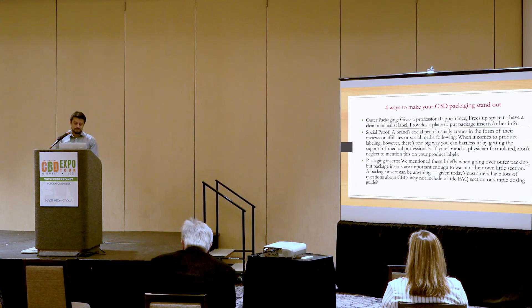Package inserts. We mentioned this briefly when going over outer packaging, but package inserts are extremely important enough to warrant their own section. A package insert can be anything — given today's customers have a lot of questions about CBD, why not include a branded sticker? These little touches can show your customers that you truly care about them, and by adding a little cost to your product it doesn't harm you — it adds more value as well.